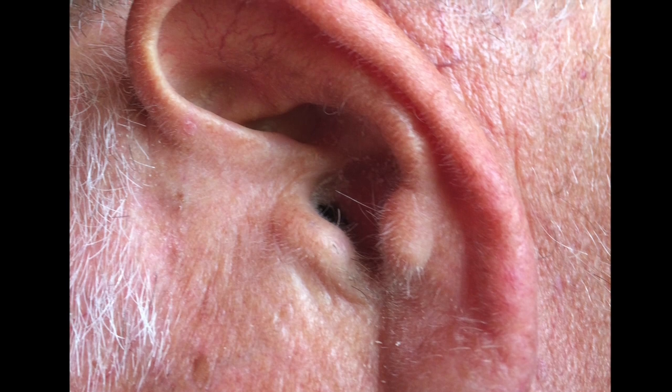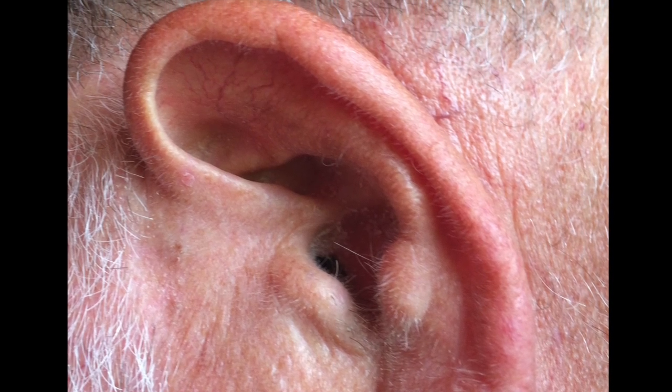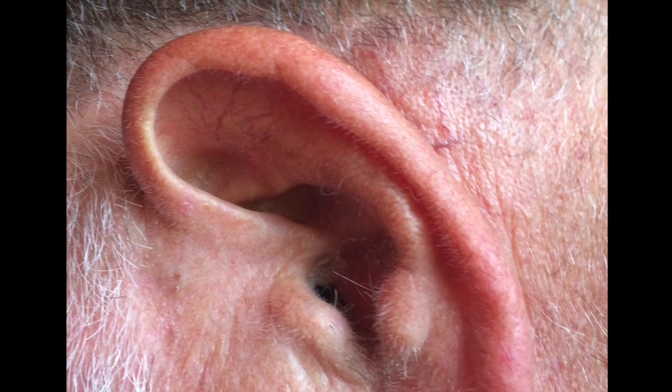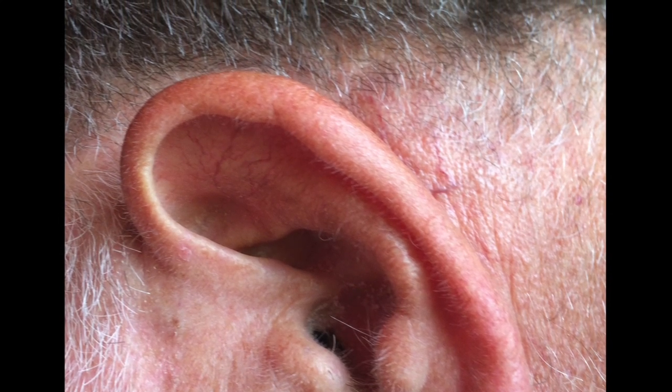Here is my father's ear, and you can see that he does not have Darwin's tubercle. This is an old picture of my mother as a child, and we believe that she does have Darwin's tubercle, although it is difficult to see in this picture.